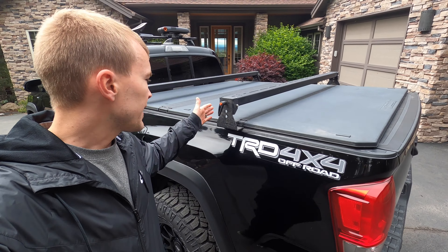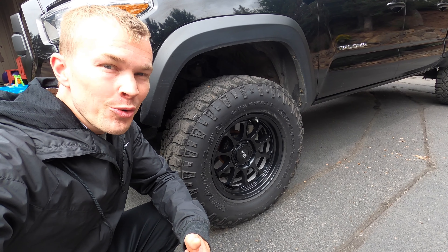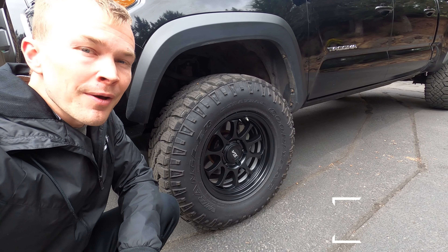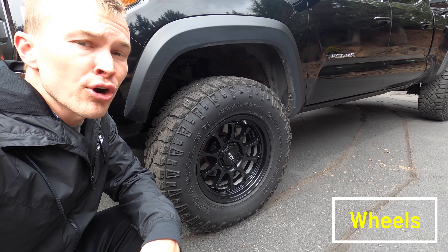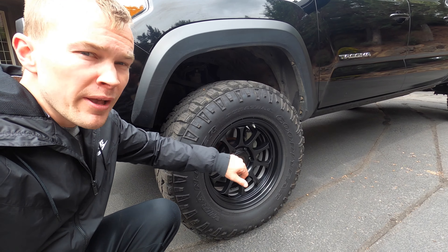In addition to the tonneau cover, I've got the KB Voodoo bed bars, and these are pretty sweet because they work with the cover. I can still keep the cover on there and add additional storage space on top. If you want to do bike racks, transport a small kayak, or put your rooftop tent on the back, you can do that with these bed bars and still have the tonneau cover to keep things dry and locked inside. The other cool thing about these bars is that you can unscrew them, lift up the bar, and remove it quite easily to access the tonneau cover and get things inside the bed.